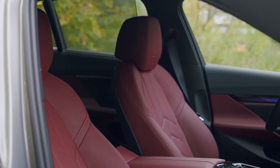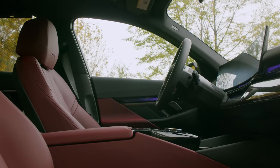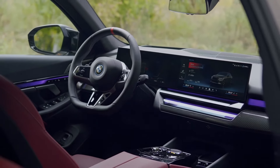The 2024 BMW 5 Series glides onto the scene like a confident athlete, its sleek lines conveying both grace and agility. Step inside, and you're enveloped in a luxurious embrace. High-quality materials, from supple leather to brushed metal accents, whisper quality at every touch.